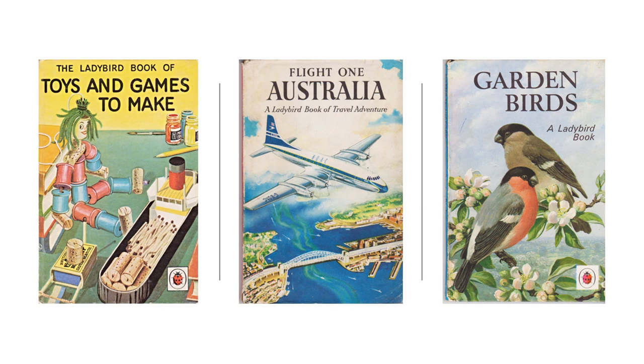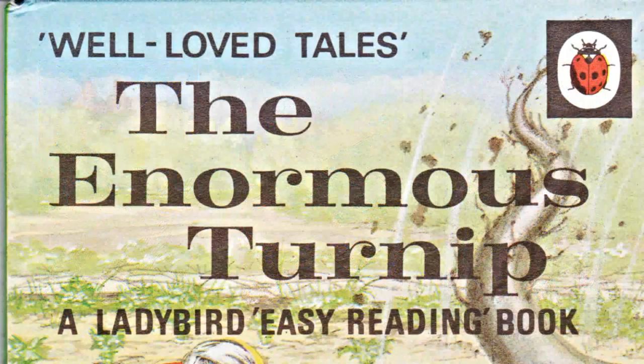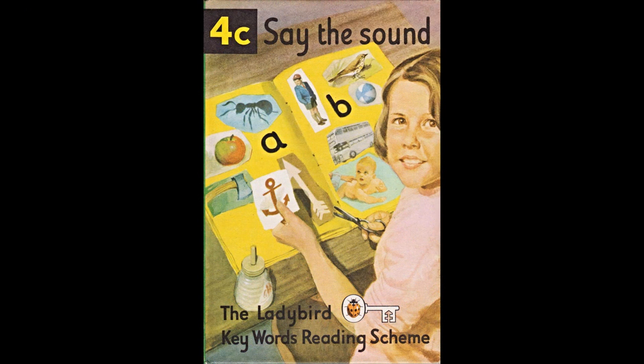Later series included nature books and a host of non-fiction books, including hobbies and interests, history and travel. Wills and Hepworth began trading as Ladybird Books in 1971 as a direct result of the brand recognition that their imprint had achieved in Britain.